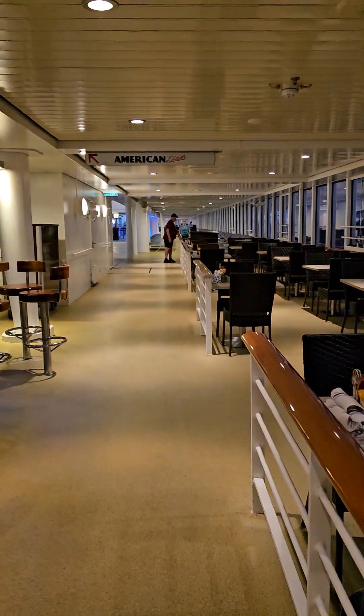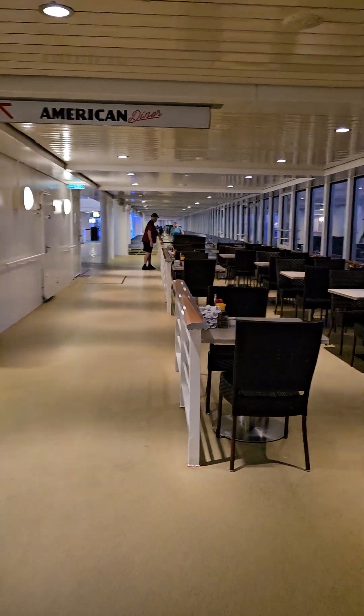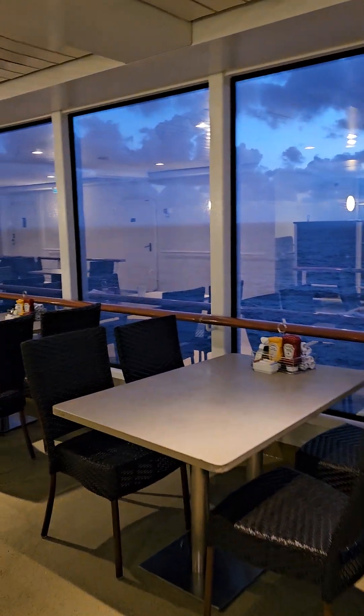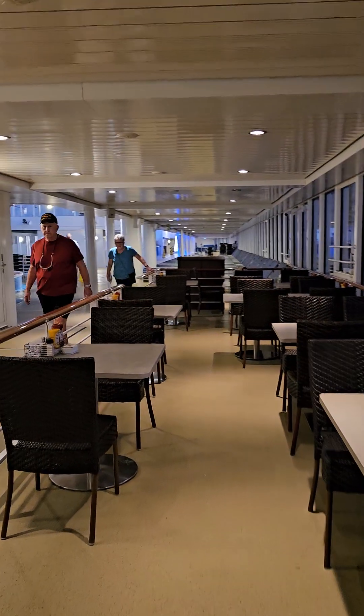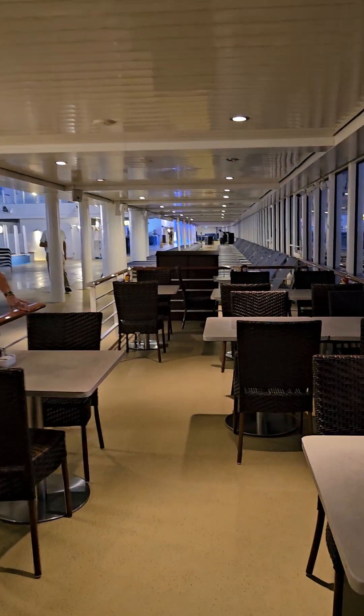If you want to learn more about this ship or other NCL ships, contact me, Laura Cordy, with Cordy Travel at CordyTravel.com, or you can call at 765-586-4453. We're here to turn your vacation dreams into reality.